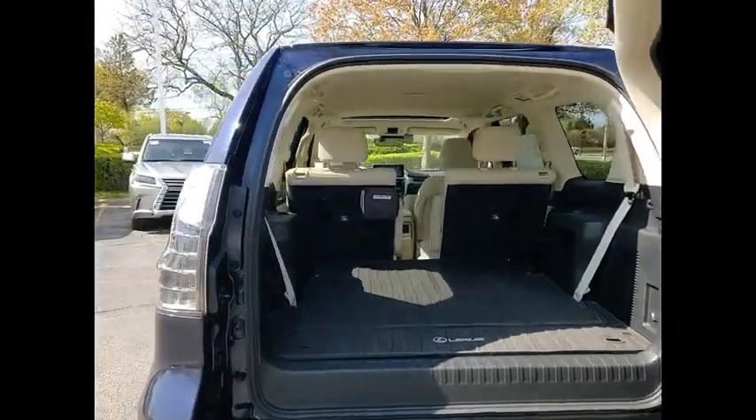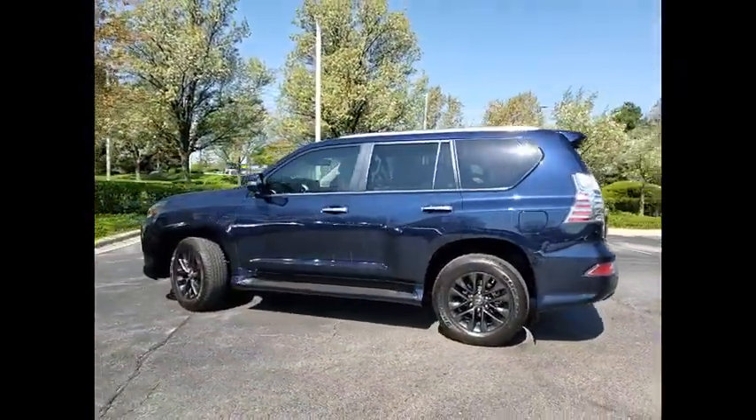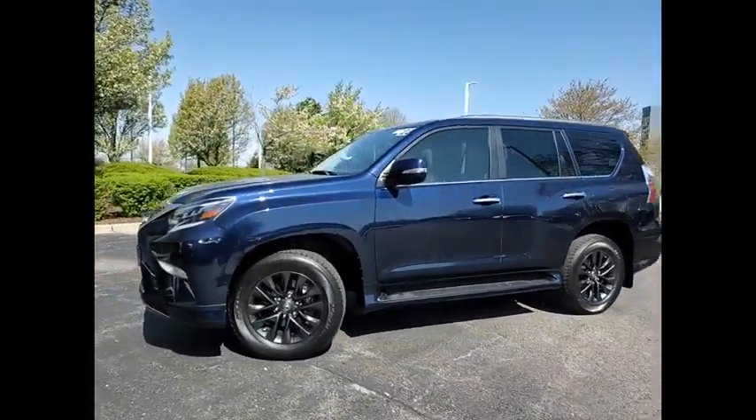This vehicle has less than 20,000 miles. Here are some of this vehicle's great options: power windows with safety reverse, emergency braking preparation, and hill descent control.